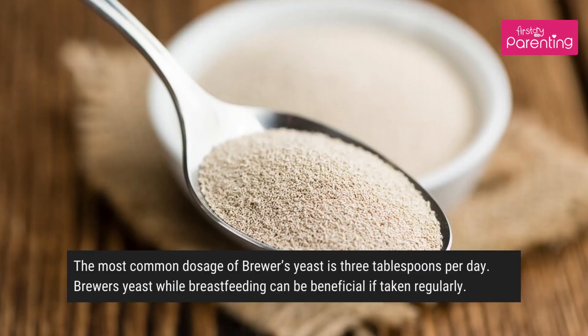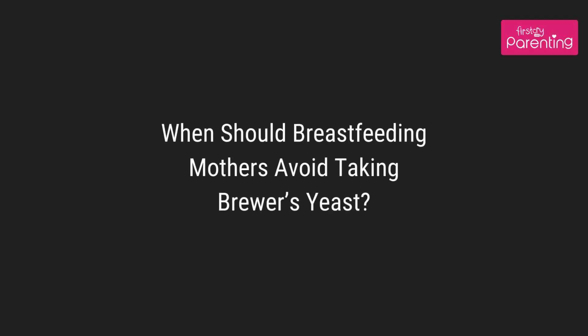What is the ideal dosage of brewers yeast during lactation? The most common dosage of brewers yeast is three tablespoons per day. Brewers yeast while breastfeeding can be beneficial if taken regularly.